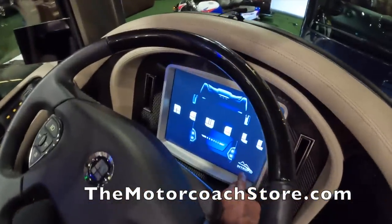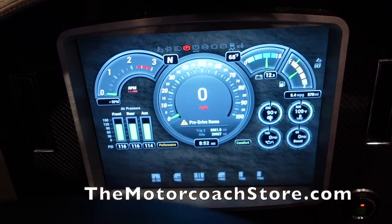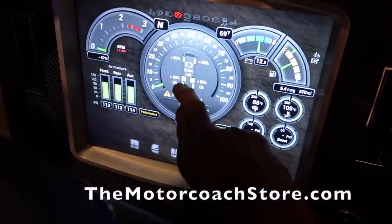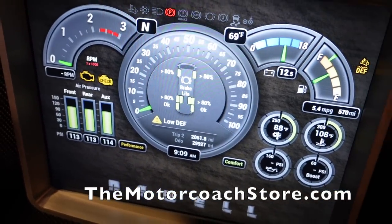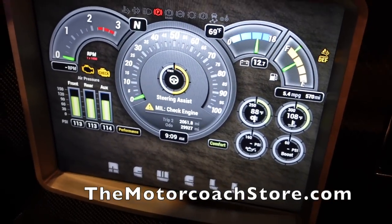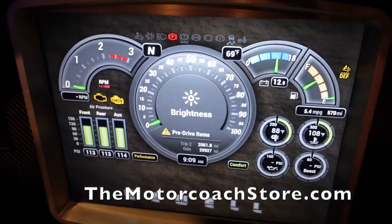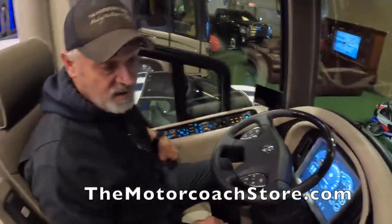The new information center is controlled by a dongle and allows you to review trip data, tire pressures, trailer tire pressures, brake life, and wear on all pads across drive, steer, and tag axles. It gives indications of what's low, checks steering assist, shows accelerator position, runs a pre-drive inspection, and offers settings adjustments — all new features on this 2019 model.